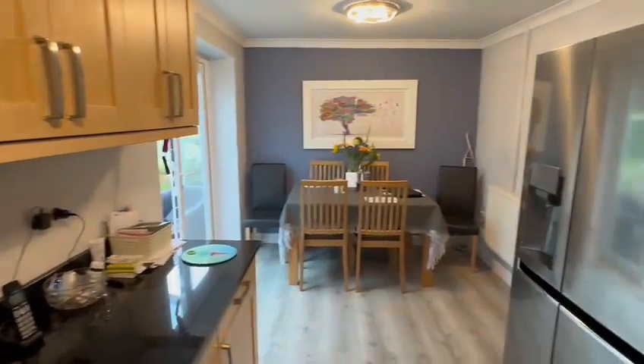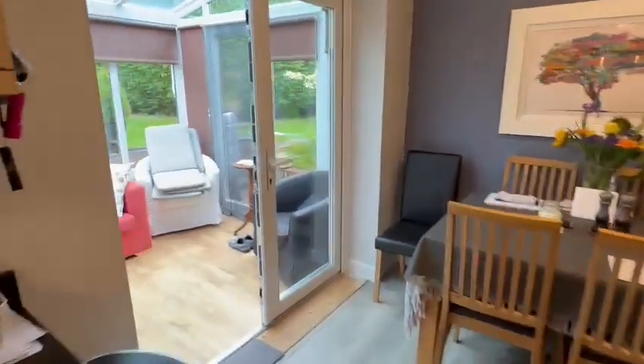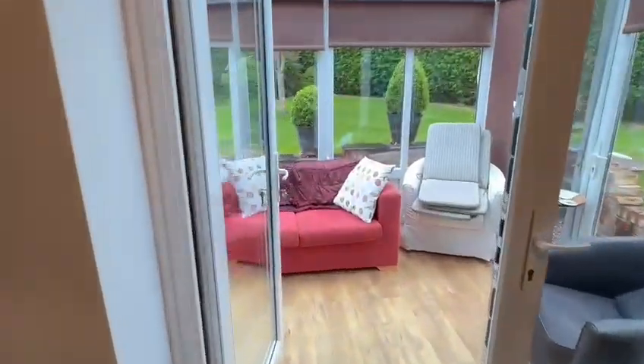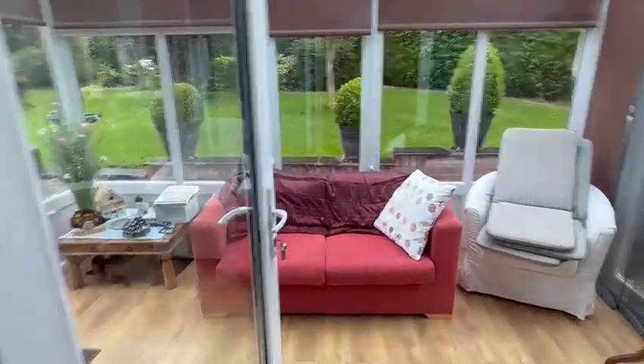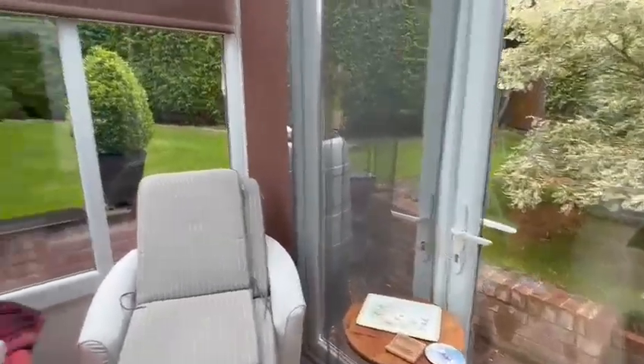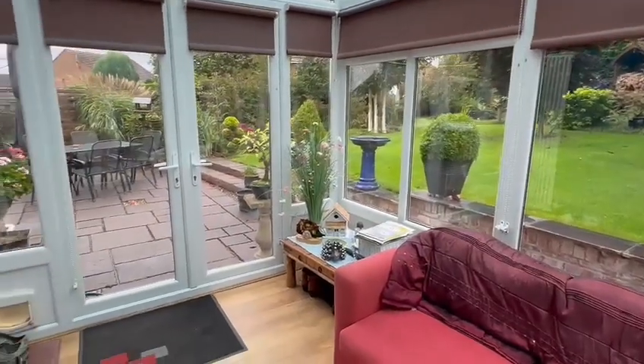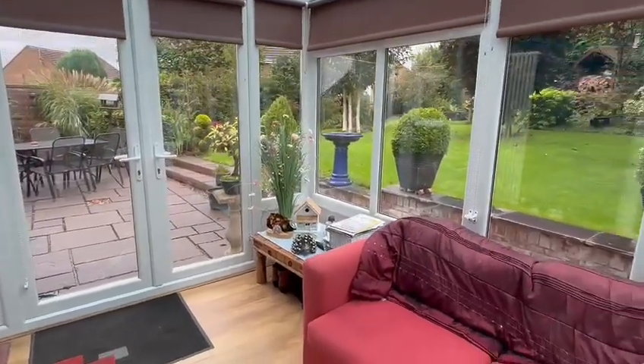There's ample space for the breakfast or dining table, a radiator to the side, and then double doors into the conservatory which gives you that extra seating space. It's a good-sized conservatory with doors to two sides, opening window vents, roller blinds, and those doors open onto the patio.